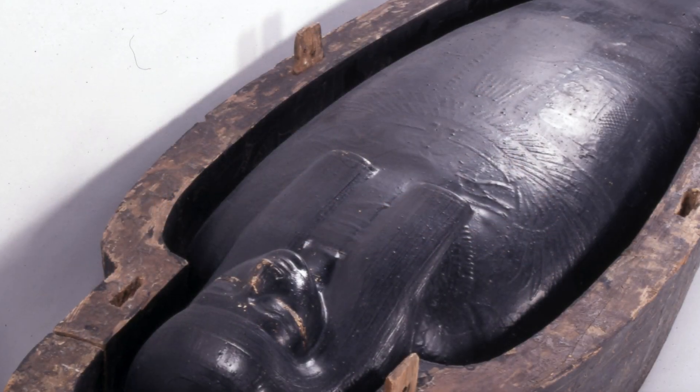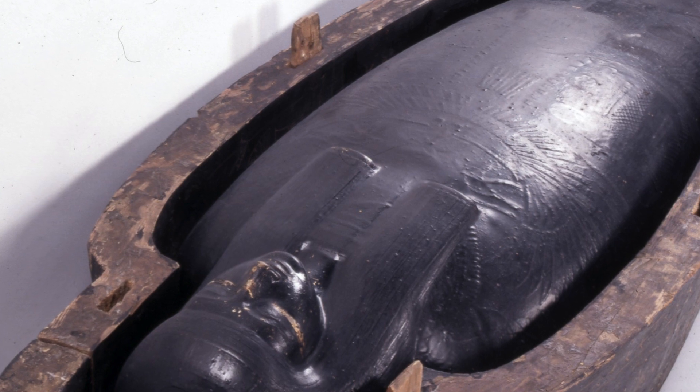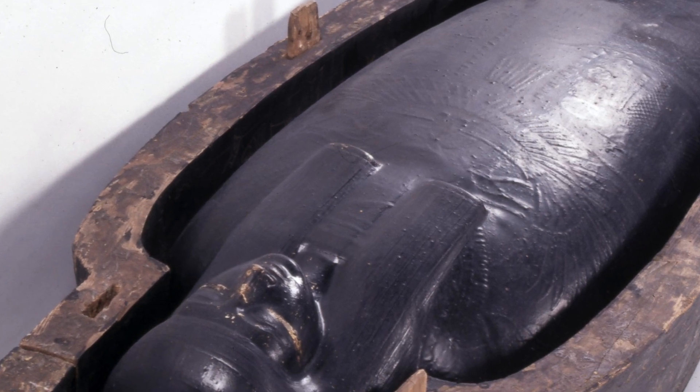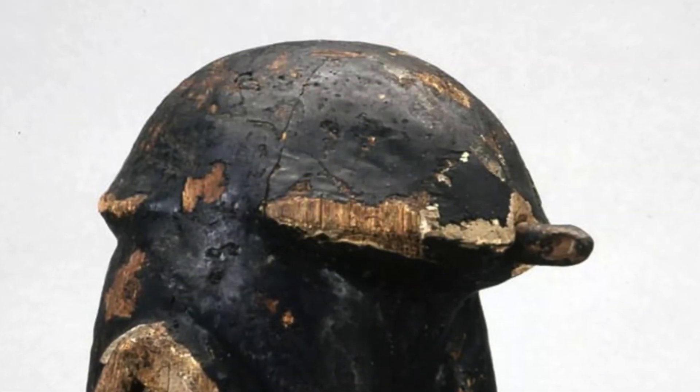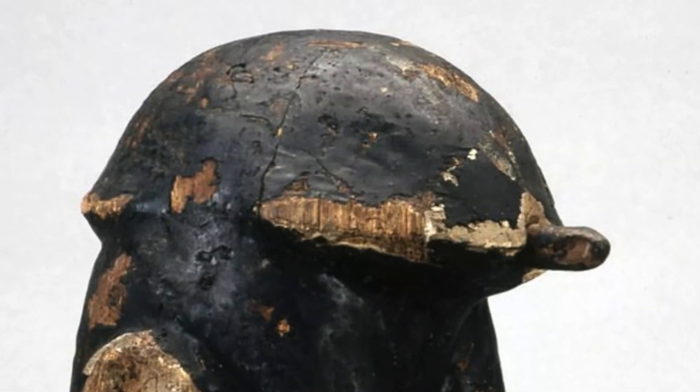The British Museum was able to find out more about this substance and what its exact purpose was. Researchers in the area were able to collect over 100 samples of this black goo, saying that some of these samples were vaporised in a process called gas chromatography. After this, they were placed through a tube, which helped separate the molecules.